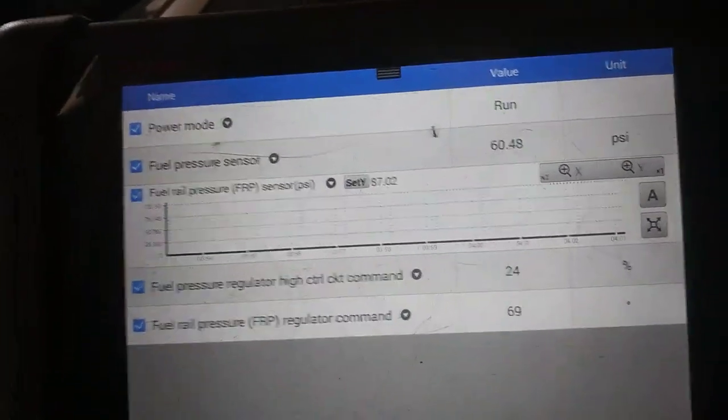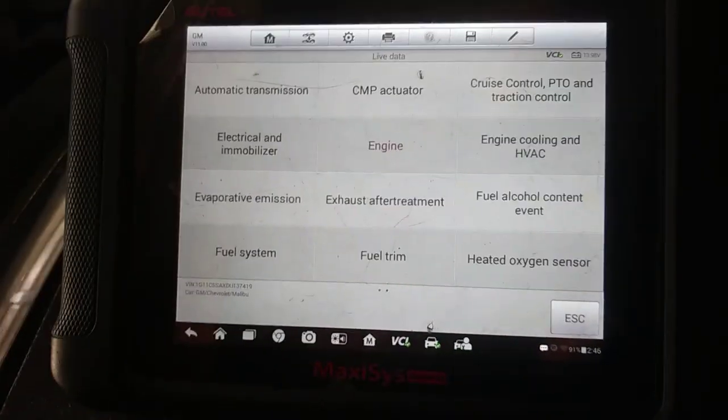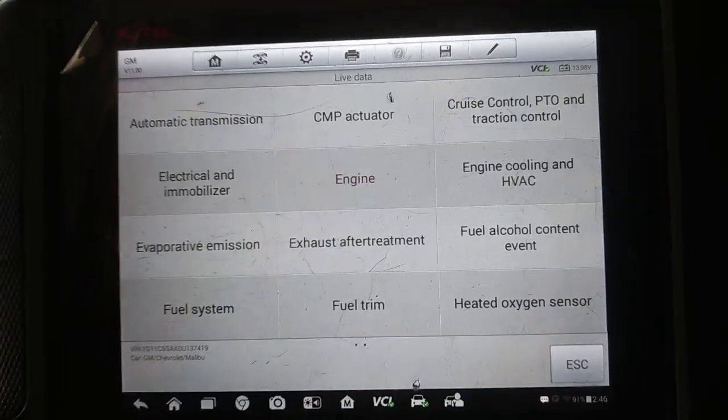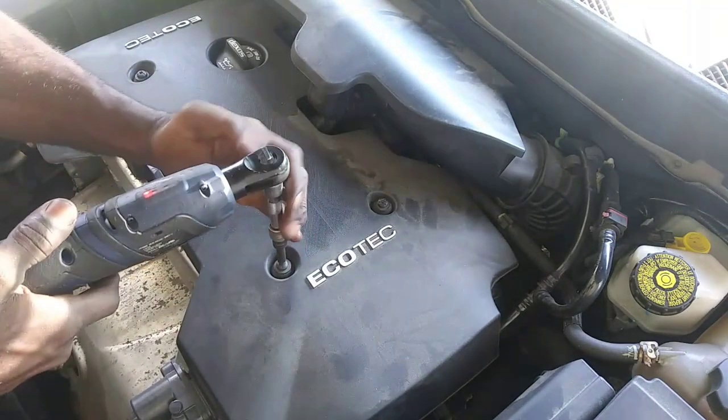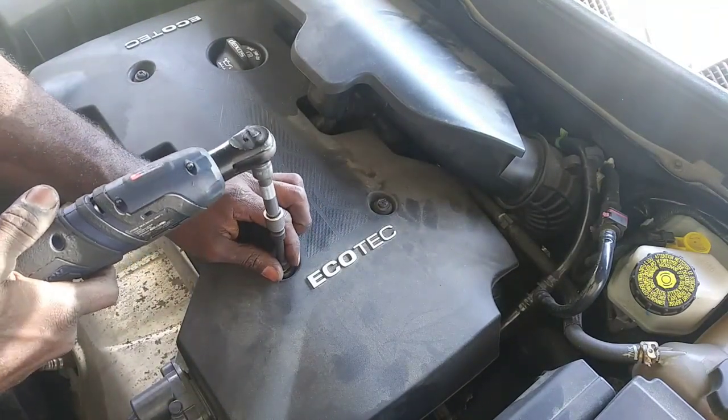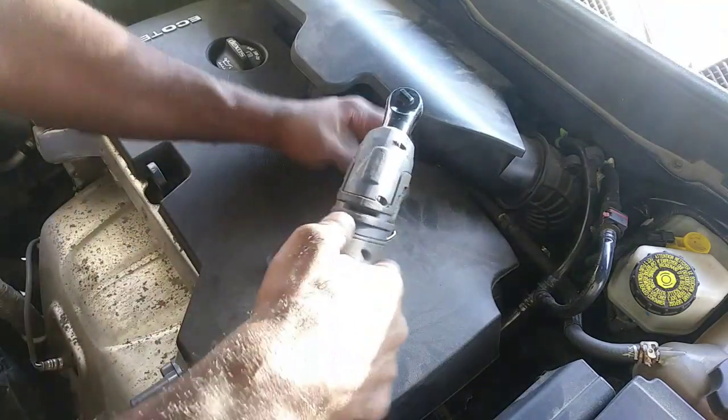We can visually inspect the pump when I get it out. All right, let's tear into it. I've got a T27. Labor time on this is supposed to be about an hour, so I can get this knocked out.